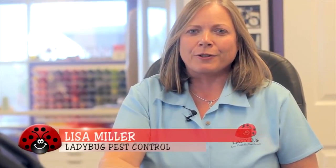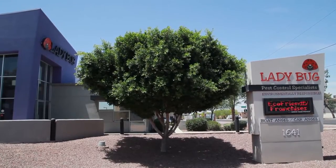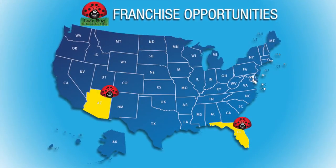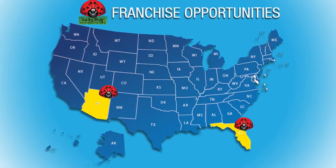I'm Lisa Miller, President and Founder of Ladybug Eco-Friendly Pest Control. I'm here now at our corporate headquarters in Mesa, Arizona. Since 1995, Ladybug Pest Control has been available in Arizona and now in Florida, and we're currently expanding nationwide. We now offer franchise opportunities throughout the United States.